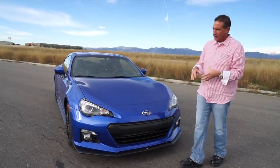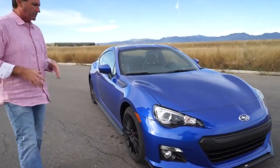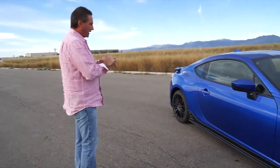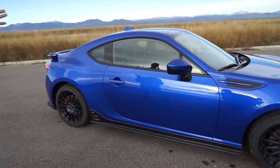Nice blue color. This car — and we talked about it on the 2014 model — really works well, performs well. Low, low center of gravity. In fact, I believe it's the lowest center of gravity on this type of vehicle. It's got awesome braking, handling, and runs decently well.